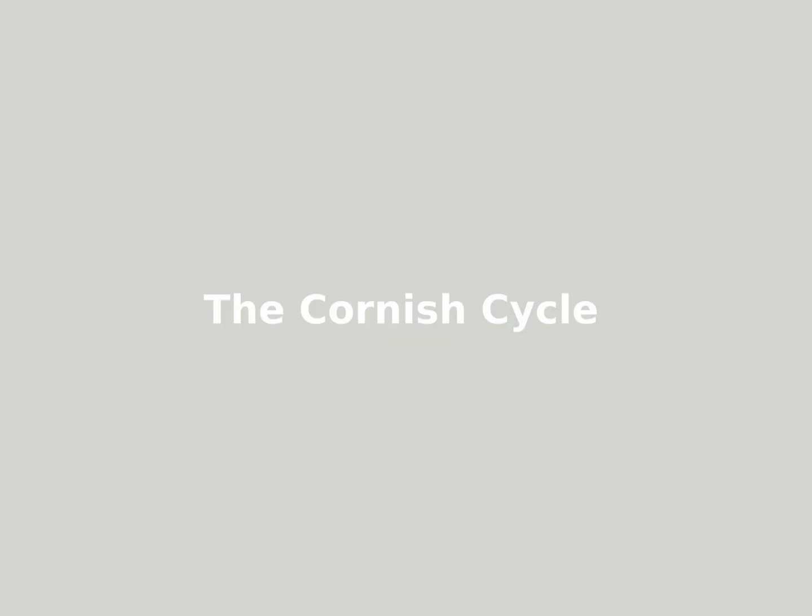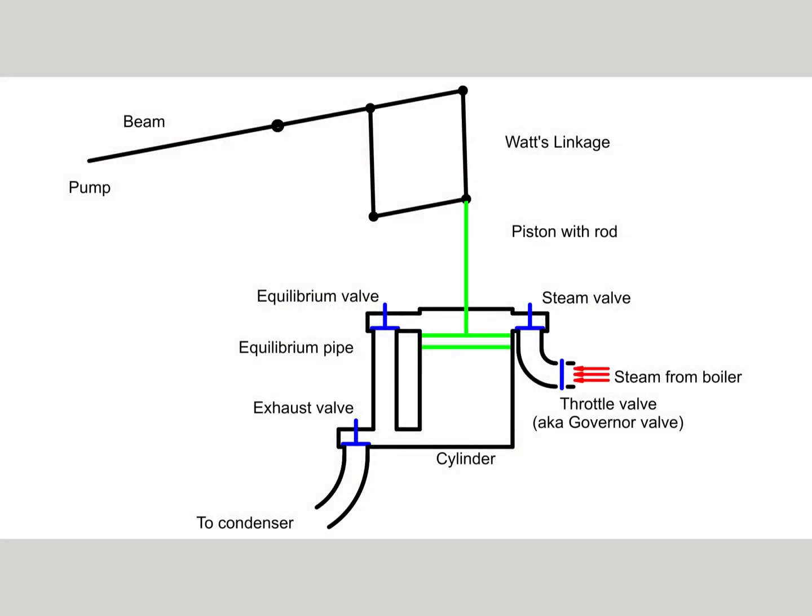Now that we have an overview, it's time to introduce the Cornish cycle — the arrangement and order of operation of the valves in a Cornish pumping engine. I'm going to explain the Cornish cycle using six schematic diagrams.